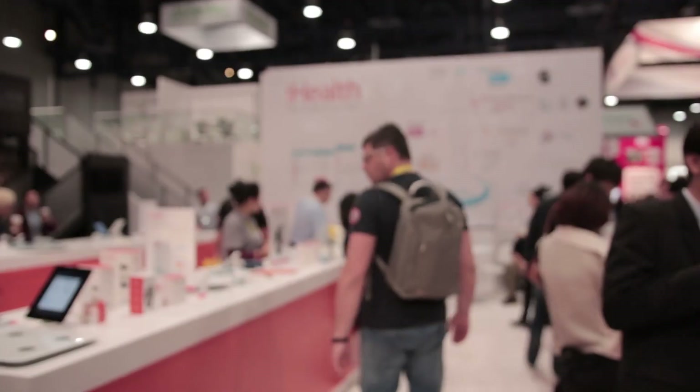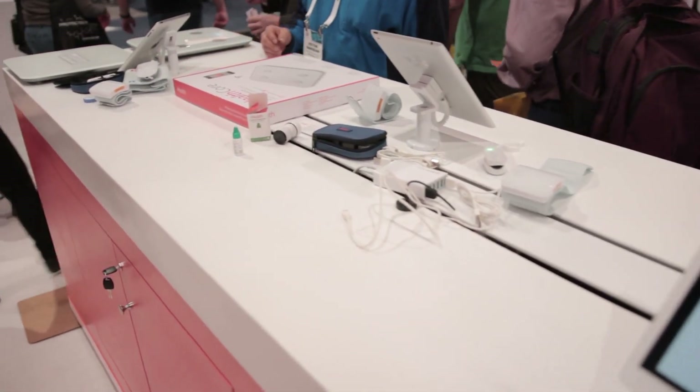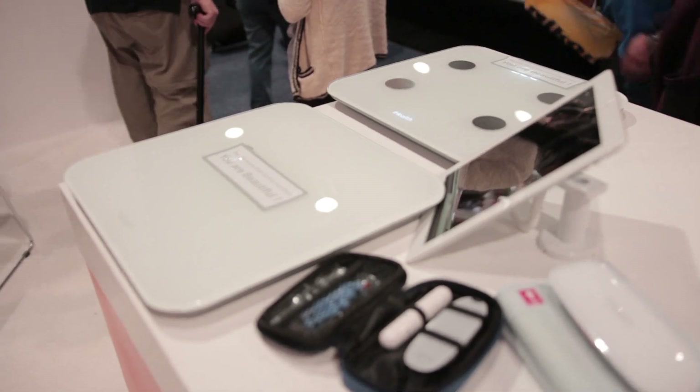Later in the day we made it to the Central Hall where all the big booths are, but we barely touched the surface on that. The first thing I saw was an iHealth booth — they had all kinds of medical biometric measurement tools running through iOS devices, which I thought was really neat and will have a big impact on how the medical field runs. I didn't ask anybody any questions since it would be like the blind leading the blind.